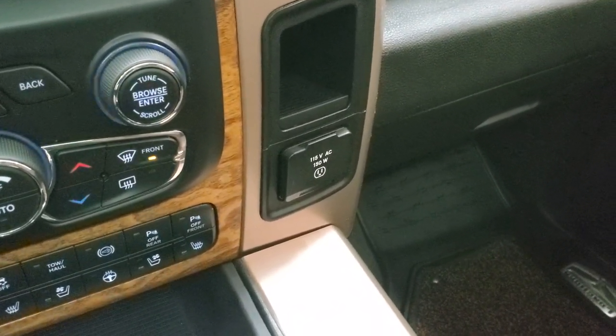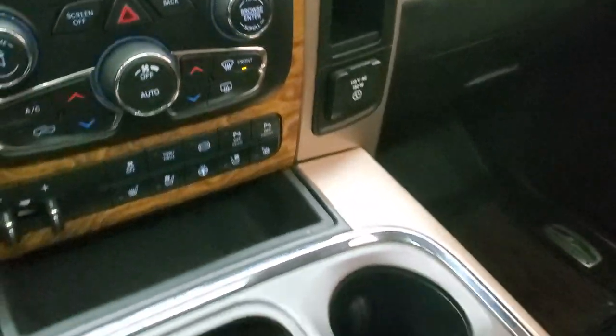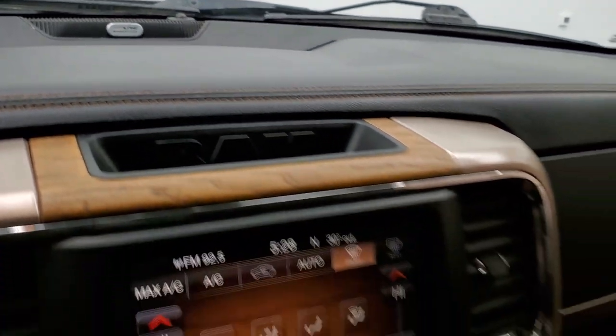There's a 115 volt, 150 watt plug-in. You get keyless entry with remote start. There's a really nice wood grain trim slider and this one does have the Alpine premium sound system.